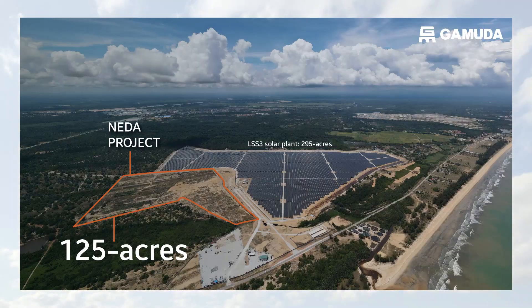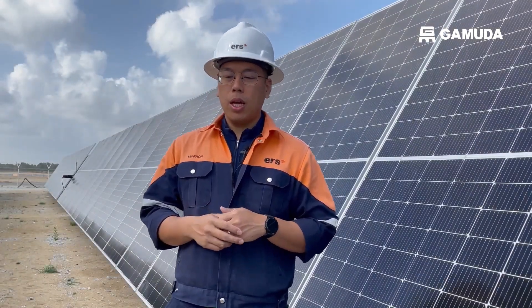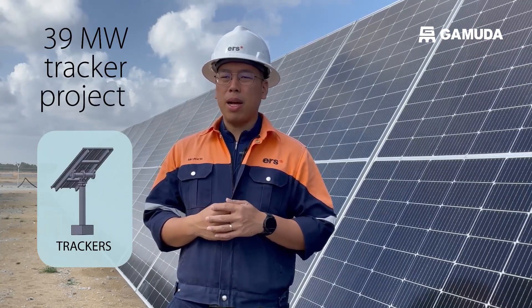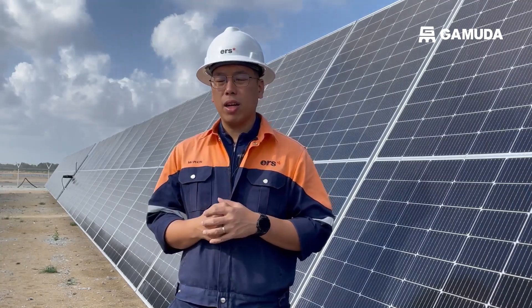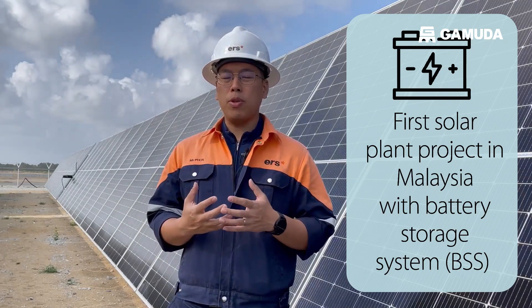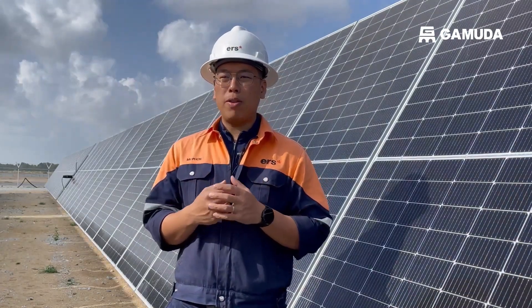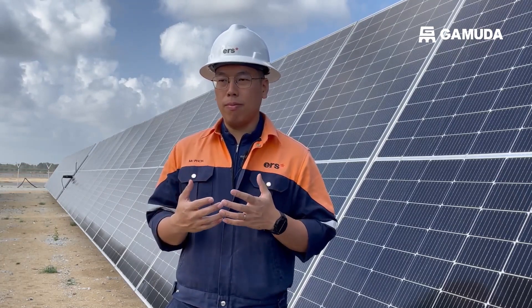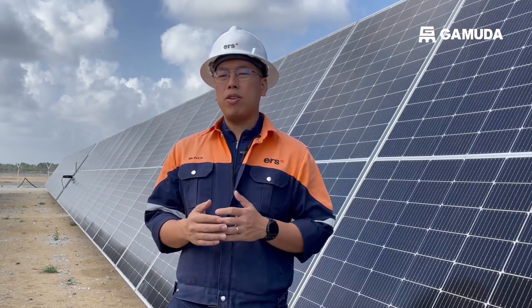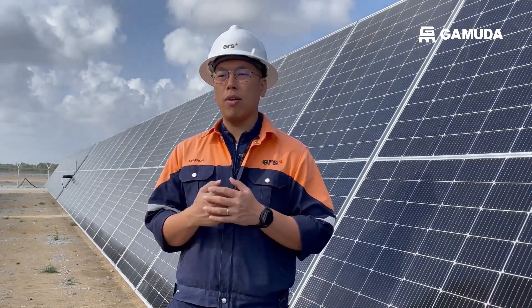For Neda Pekan it will be smaller than the LSS3 Pekan project, first because it will be on trackers and hence we do not need as many PV modules. Still, it is going to be a 39 megawatt tracker project, and if successfully commissioned by this year 2023, it's going to be the first solar project that comes with a BESS battery storage system in place — and that's a milestone on its own. Battery storage is the next stepping stone for all solar projects because sunlight is intermittent, and battery storage forms that bridge for reducing intermittency in terms of renewable energy supply.